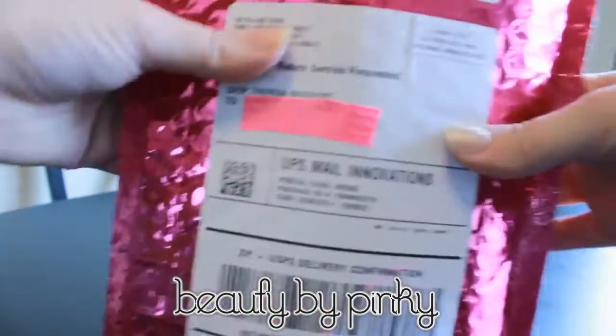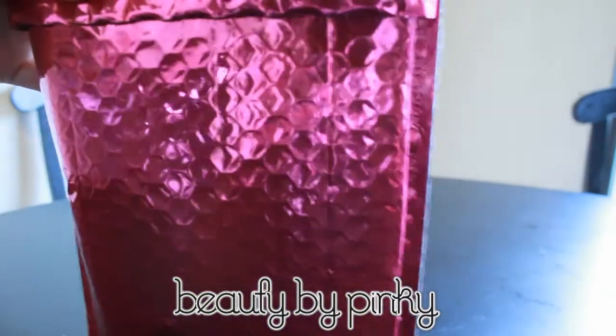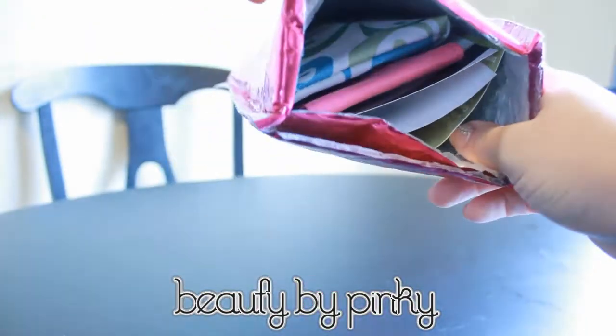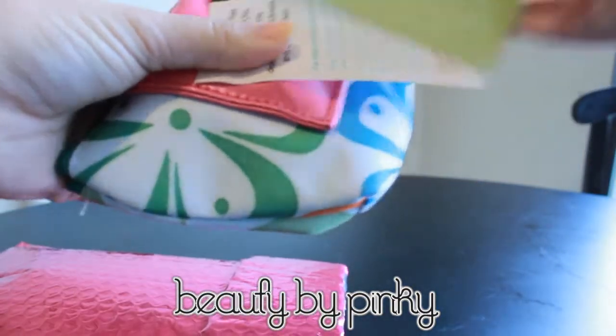Here goes — I have scissors, yeah I need scissors. This time it came nice and sealed, unlike some of the other times when they put big products in and the glue didn't really stick. Okay, so let's see what's in the bag.